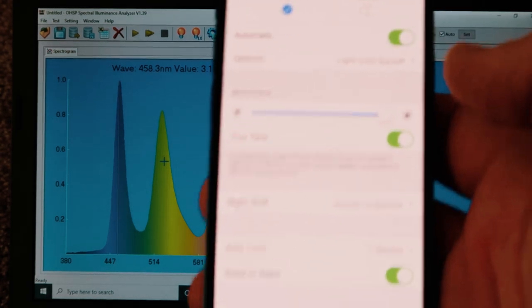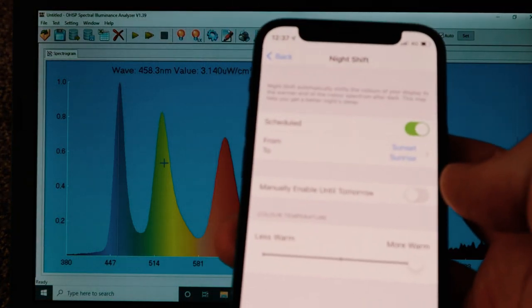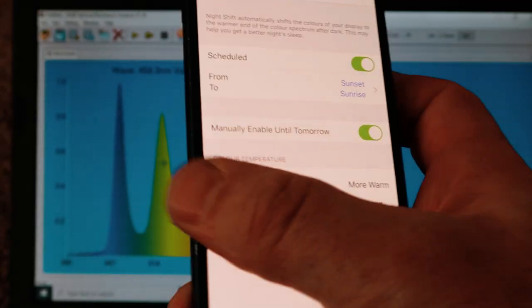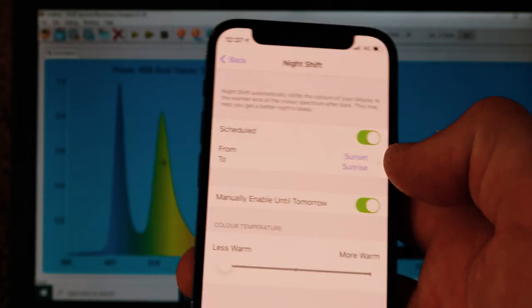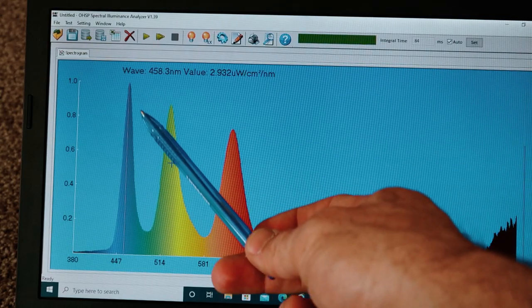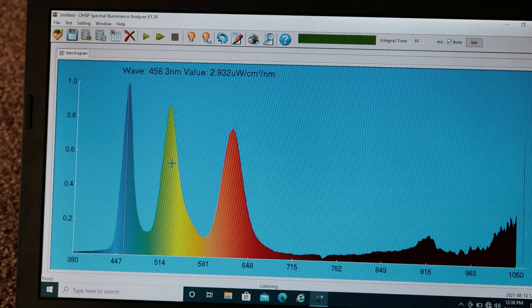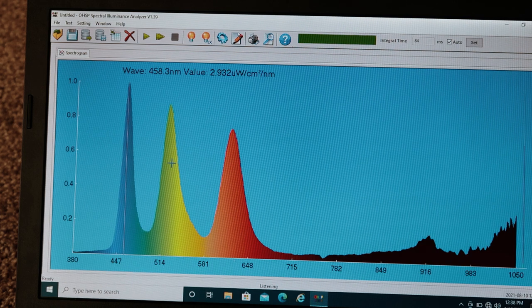Now we're going to look at Night Shift mode — and remember I'm going to show you a really neat hack at the end that I'm hoping will dramatically lower this blue light. Let's go enable Night Shift mode. We'll manually enable it at full power and start with the 'less warm' setting. Night Shift is on. Pretty much we don't see any difference at all — Night Shift enabled on less warm and we still see that massive peak at 458nm. The power is slightly lower at 2.9 microwatts compared to 3.5, which is good, but the wavelength hasn't shifted.